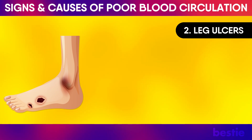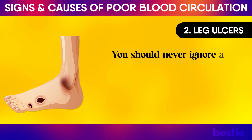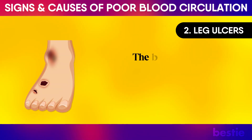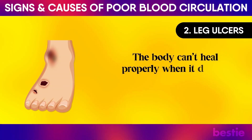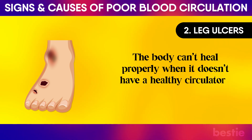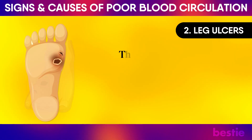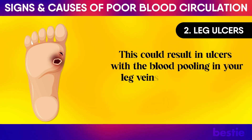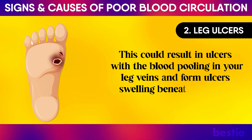Leg Ulcers: You should never ignore a leg ulcer as it is likely due to poor circulation. The body can't heal properly when it doesn't have a healthy circulatory system. This could result in ulcers, with blood pooling in your leg veins and forming ulcers swelling beneath the skin.